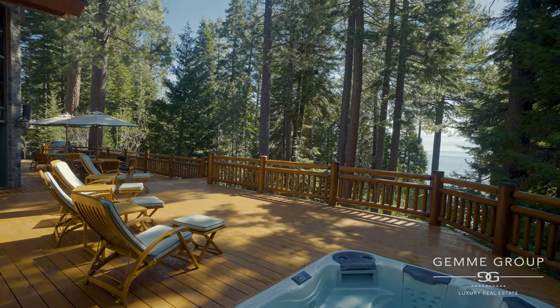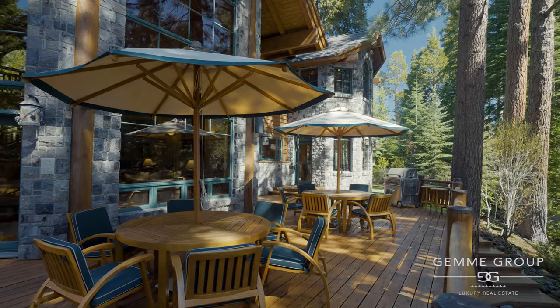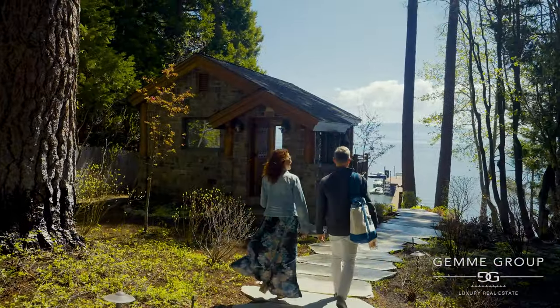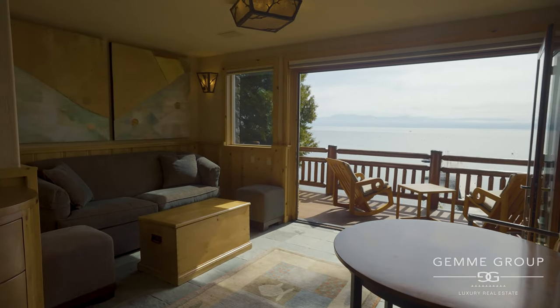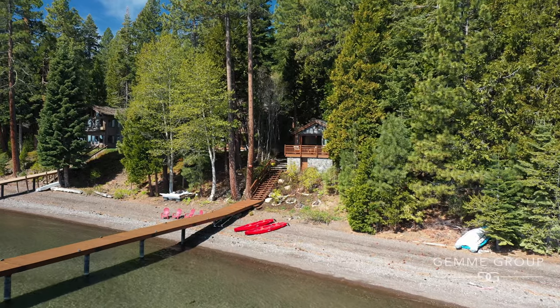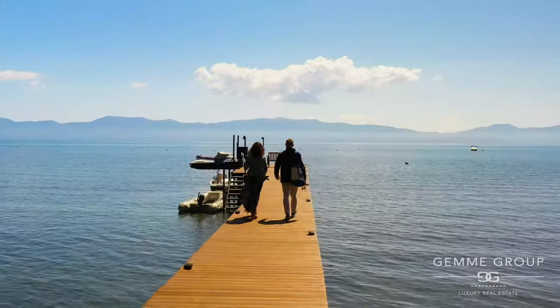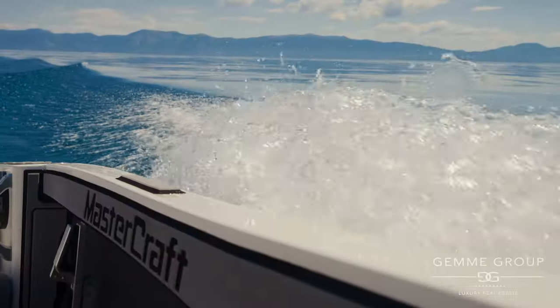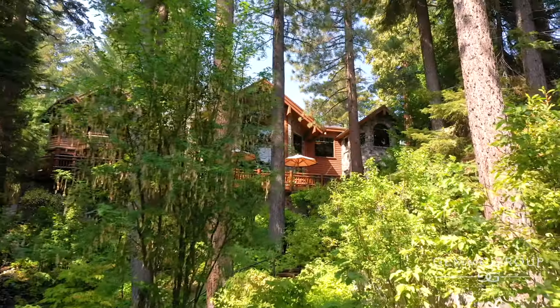Enjoy your favorite holidays on your spacious lakeview deck, or saunter down to the lakeside bungalow for a quick nap or sunrise coffee. Water amenities include a private sandy beach, an elegant pier, a 6,000-pound boat lift, and two buoys. Boating, relaxing, and shopping are right out of your door.